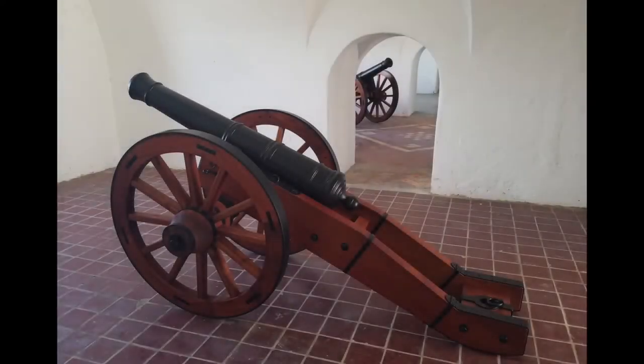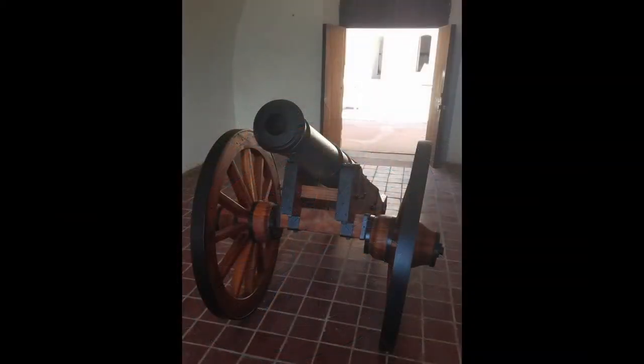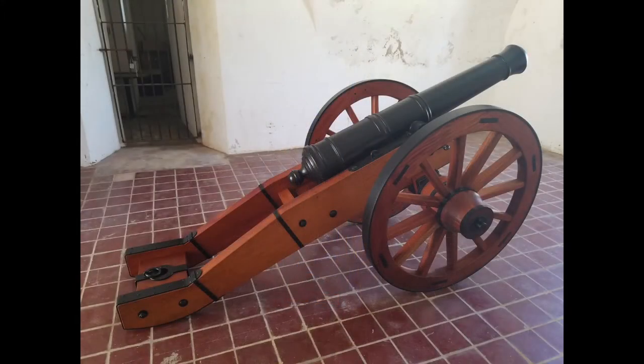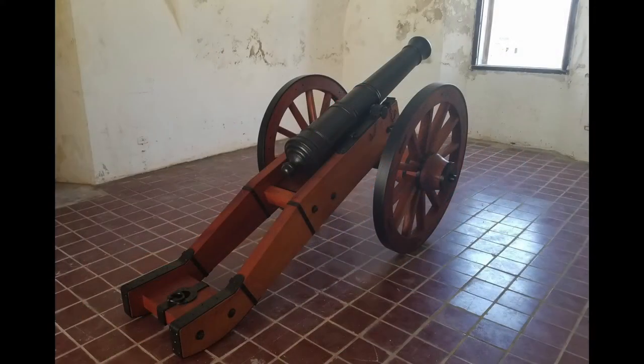Now let's take a closer look at the pieces themselves. These are replica Spanish iron 6-pounder cannon and garrison or plaza carriages, both based on mid-18th century drawings from the Spanish archives. These are field-style carriages but are not traveling carriages, and while the tires would usually have nails in them, these don't, so they won't damage the floors of the forts when being moved. The red shine to the wood is because the carriages are made of mahogany that's been linseed oiled for a natural finish and protection that is better than paint.